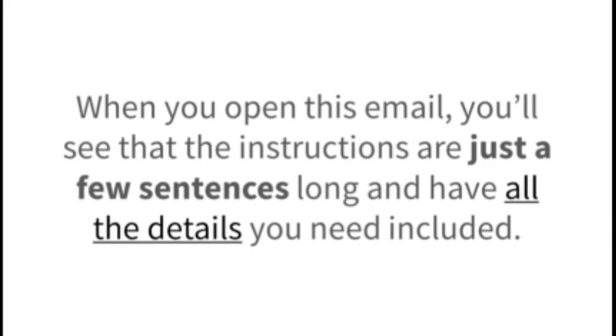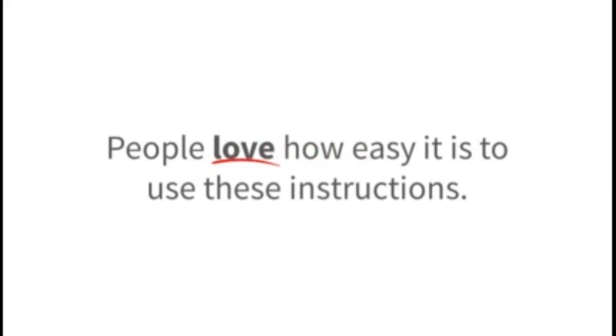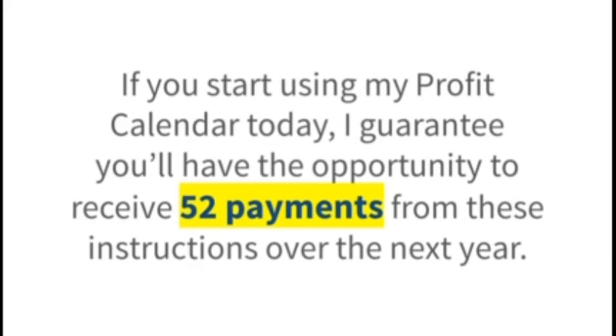It's not difficult to follow along because I've done all of the legwork for you. When you open this email, you'll see that the instructions are just a few sentences long and have all the details you need included. All told, it should take less than 10 minutes to follow these instructions once you get comfortable. People love how easy it is. If you start using my profit calendar today, I guarantee you'll have the opportunity to receive 52 payments from these instructions over the next year — one every single week.